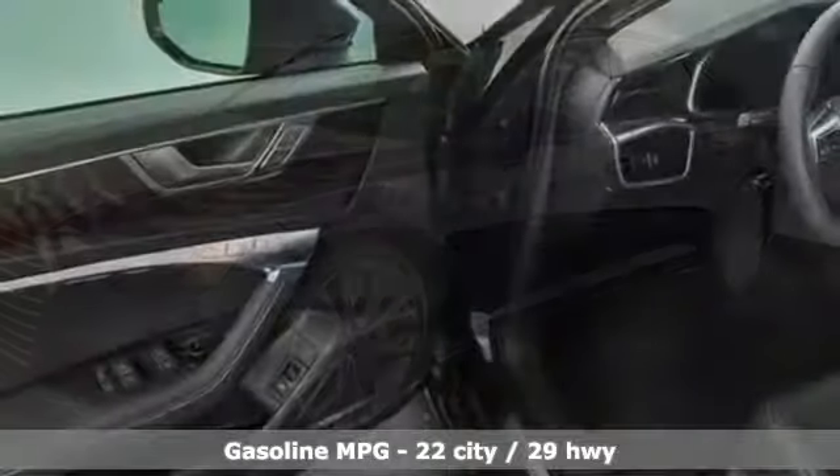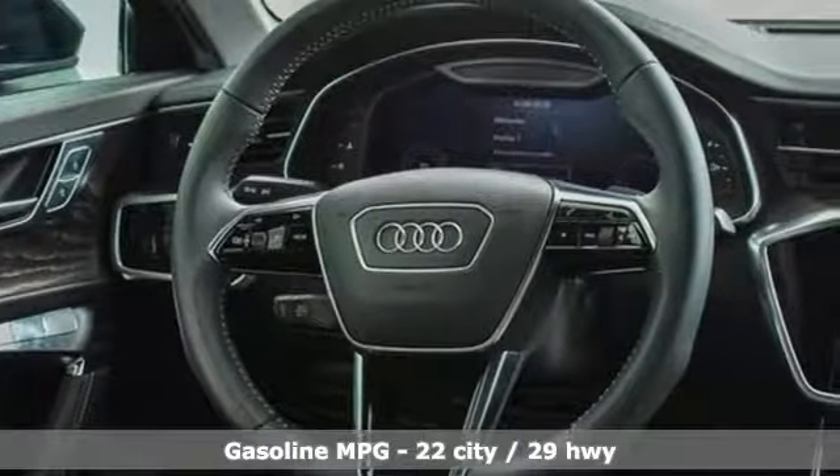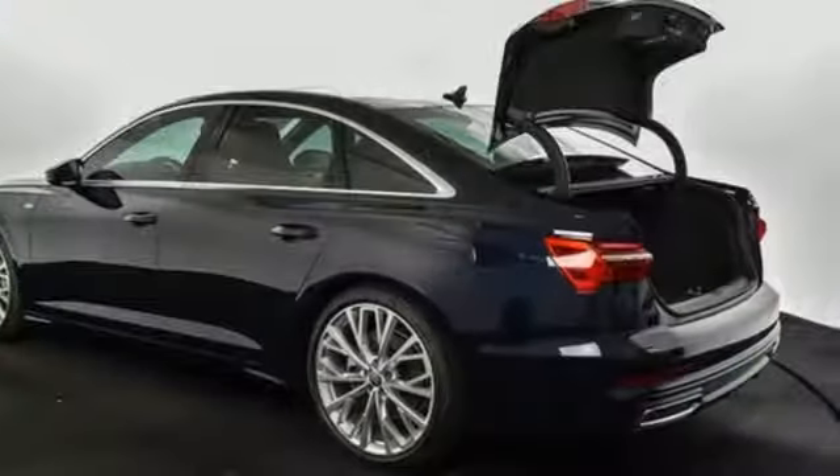Features include streaming audio, power heated mirrors, multi-zone climate control, configurable instrument gauges, and doors and push-button start proximity key.